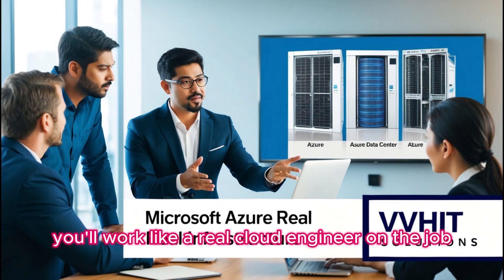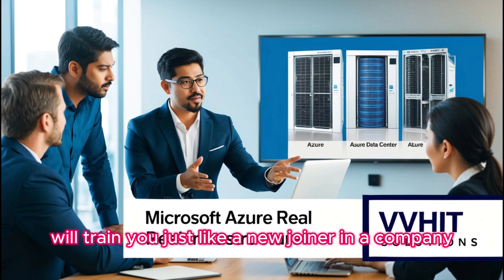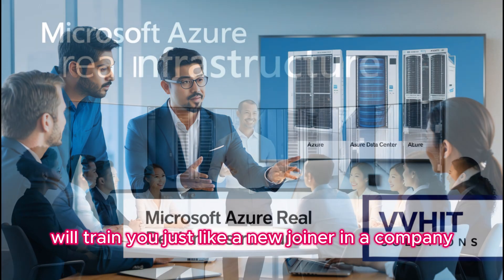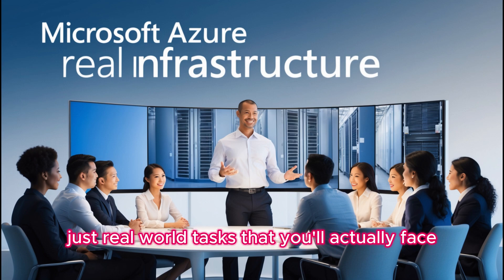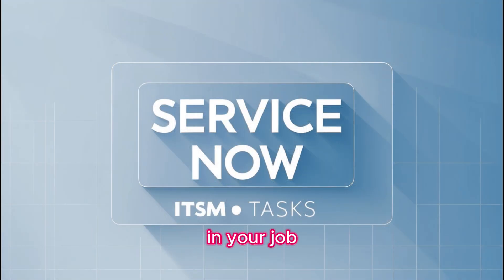You won't just learn — you'll work like a real cloud engineer on the job. We'll train you just like a new joiner in a company: no boring corporate training, just real-world tasks that you'll actually face in your job.